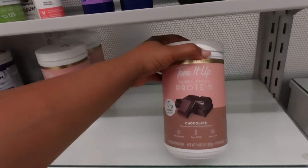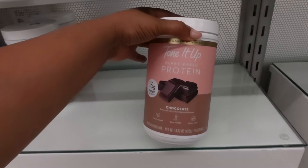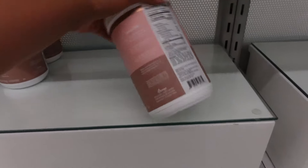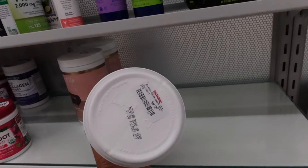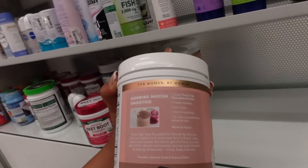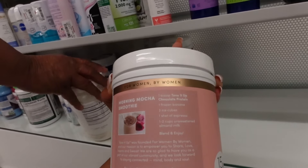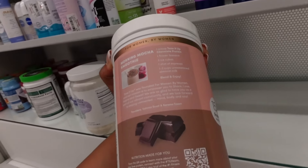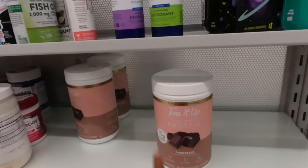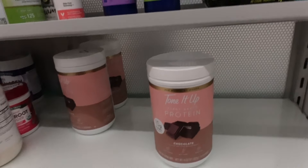I never heard of this brand, though. It's called Tone It Up Plant-Based Protein and it's a chocolate flavor — 15 grams per scoop. This one is $9.99, and it's 420 grams in here so you can get a few scoops. You can make a morning matcha smoothie and they have a recipe here. I like this company. I already have some protein, but I like the thought of that chocolate in there — and you can warm it up too.